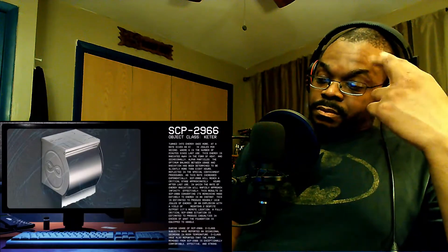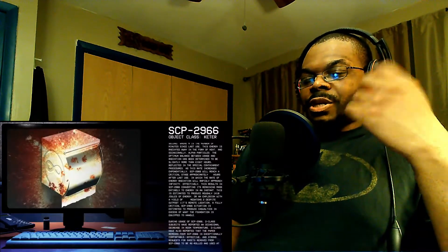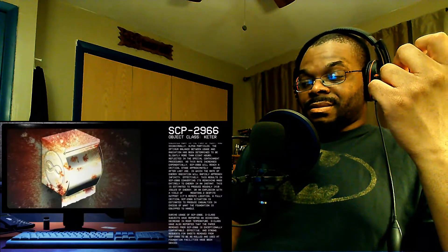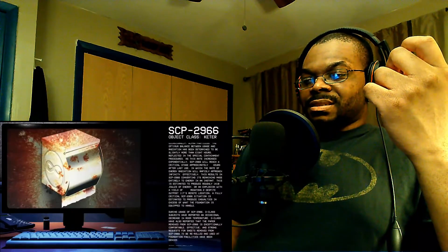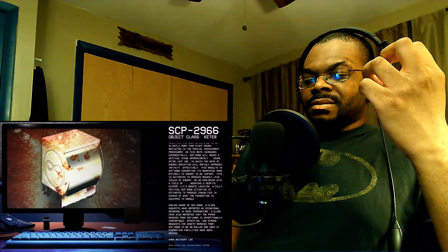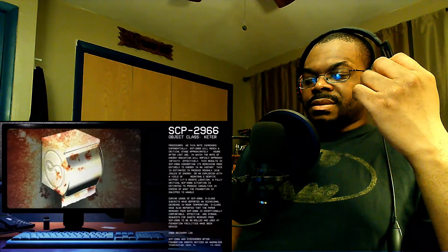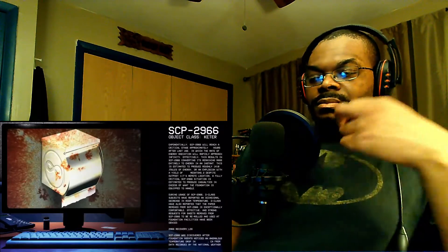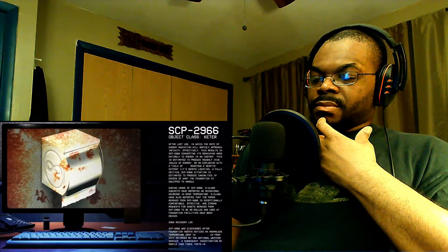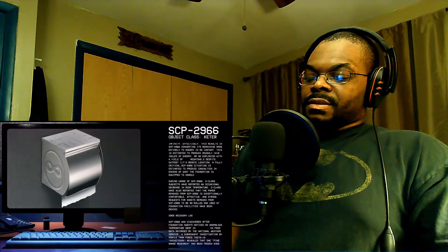The optimum balance between usage and radiation has been determined to be slightly more than eight hours, reflected in the containment procedures. Because this rate increases exponentially, SCP-2966 will reach a critical stage approximately seven hours after last use, at which point the rate of energy radiation will rapidly approach infinity. This results in SCP-2966 converting its remaining mass entirely to energy in an instant — estimated to produce roughly 1 × 10 to a very high power joules, an explosion with a yield of many megatons. A fully critical situation is estimated to produce casualties in excess of what the Foundation is equipped to handle.